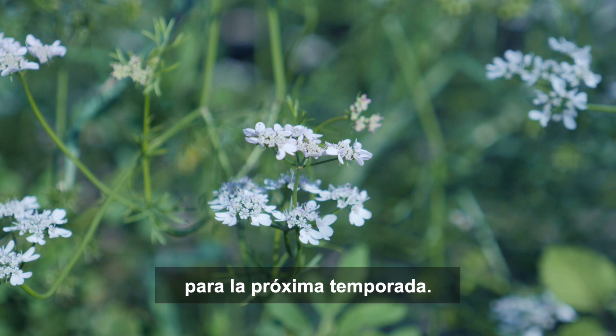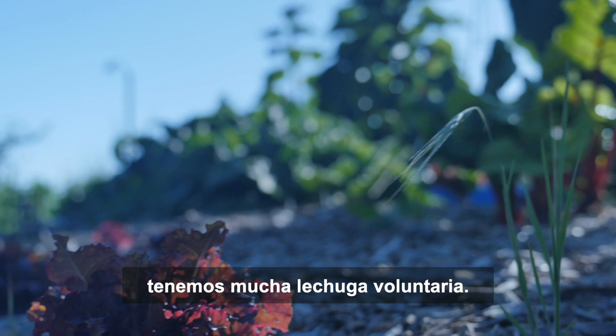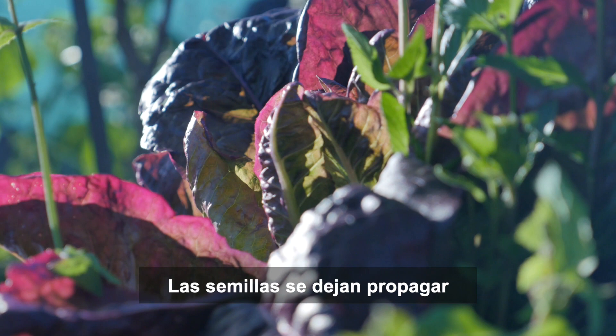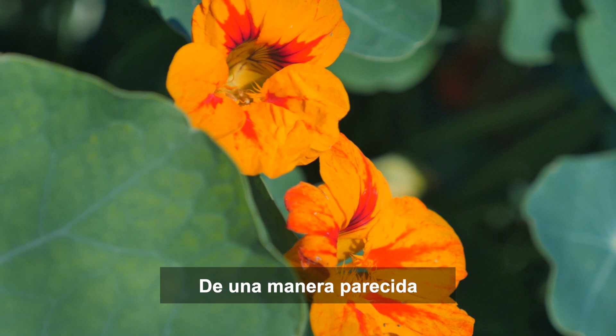The cilantro turns to coriander — the seeds that we will save for the next season. During the winter and early spring months, we get plenty of volunteer lettuce. The lettuce will produce leaves, then bolt, flower and produce seeds. The seeds are left to spread and bring lettuce plants the following winter.